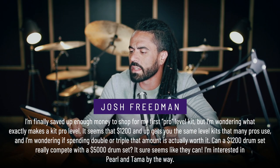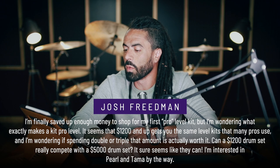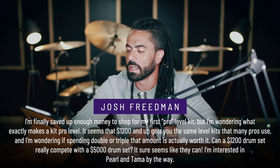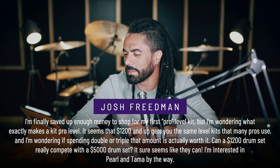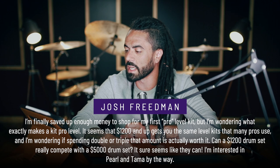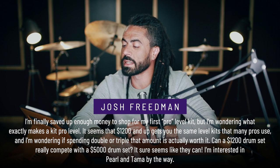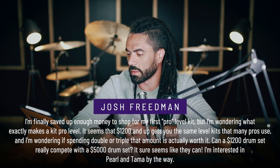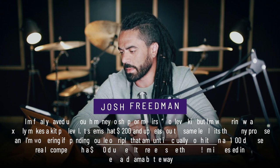Next up, we have a question from Josh Friedman, and this is via email. He said: I've finally saved up enough money to shop for my first pro level kit, but I'm wondering what exactly makes a kit pro level. It seems that $1,200 and up gets you about the same level of kit that many pros use, and I'm wondering if spending double or triple that amount is actually worth it. Can a $1,200 drum set really compete with a $5,000 drum set? It sure seems like they can. I'm interested in Pearl and Tama, by the way.